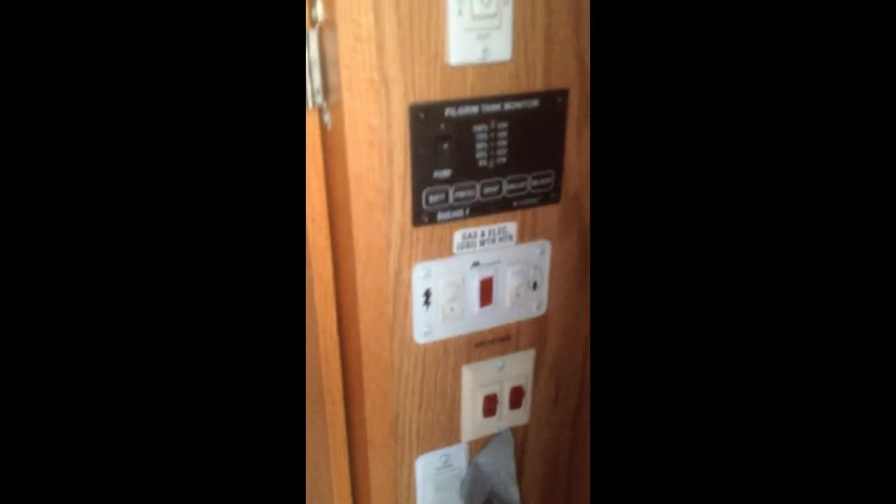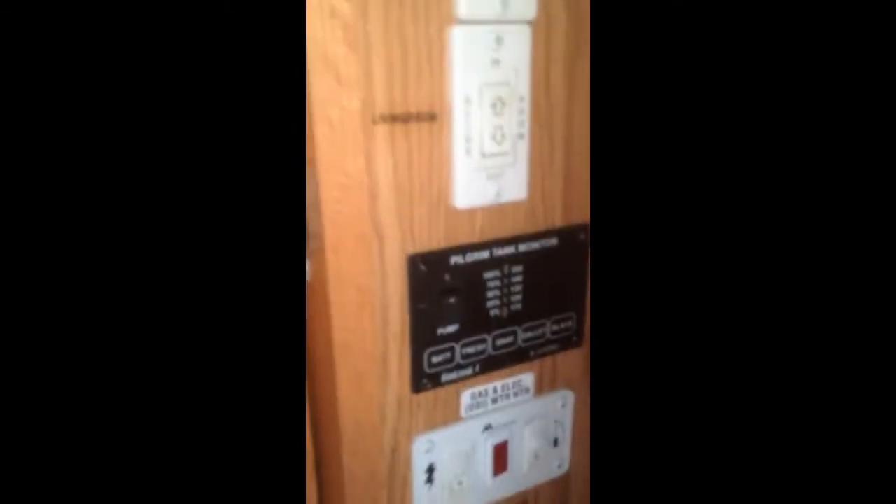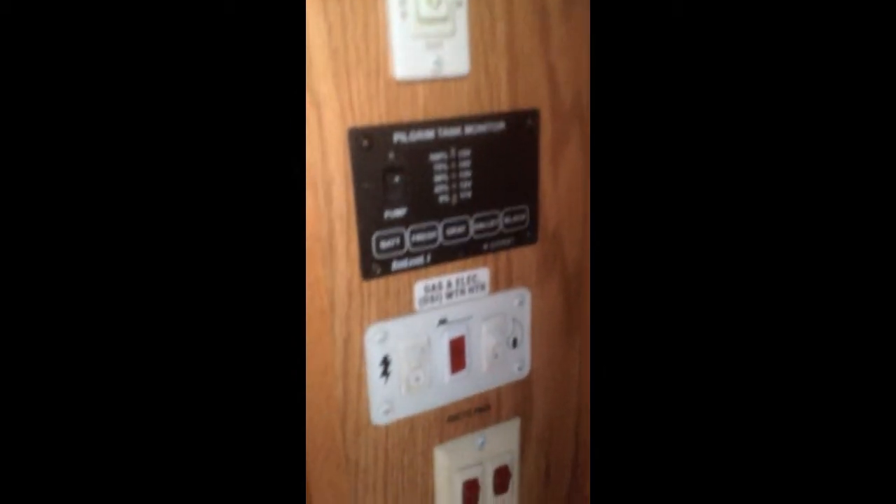Now let's go forward up into the bedroom area and show you the controls. By the door you have your control area for gas, hot water heater, all your slides — you can operate each slide independently. You've got the tank capacities, hot water heater controls for gas and electric. It also has the arctic package, which includes electric bladders for the tanks and super insulation. That's a great feature if you're one of those late fall hunters.